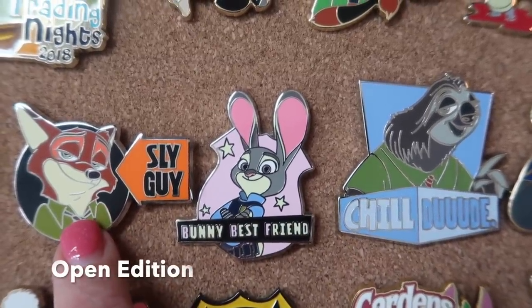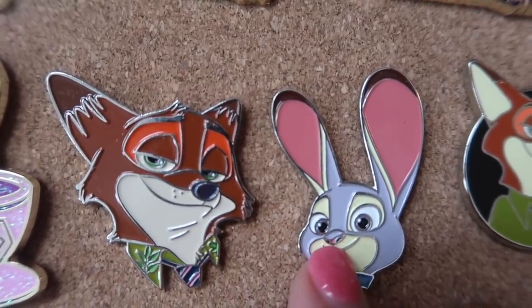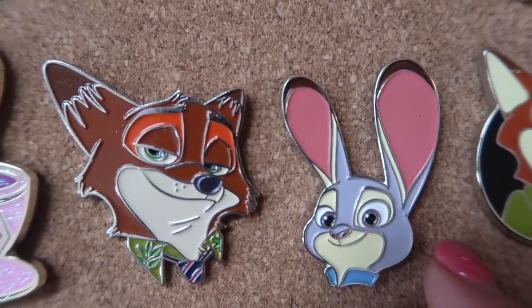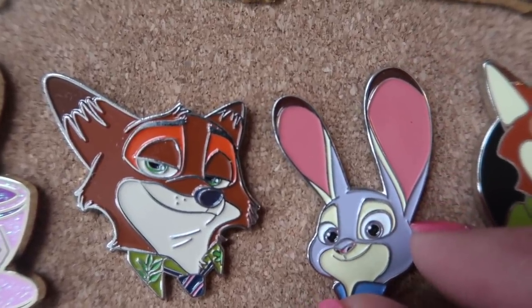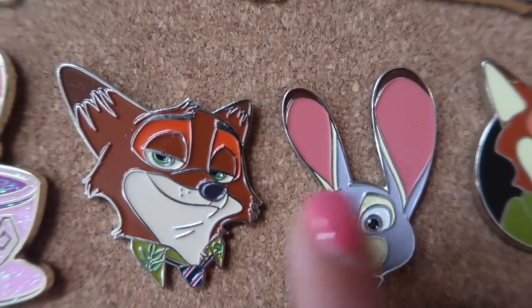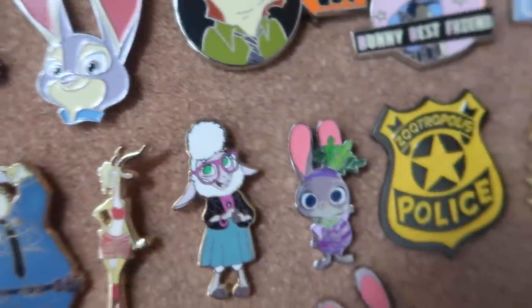These three pins in frame right now are all open edition pins currently available in the U.S. parks — you can find these pretty easily. These two pins here, the Nick and Judy head pins, were released by theaters in Europe when the movie was released there in the UK. The film was called Zootropolis over there because there's actually a real zoo in Europe called Zootopia, so to avoid confusion, the Zootopia film was released under the title Zootropolis in the UK. These are two of three pins they were giving out in some of the theaters, and the third pin is right here — you can see it says Zootropolis on it. So these three were given away as a set, as far as I know.